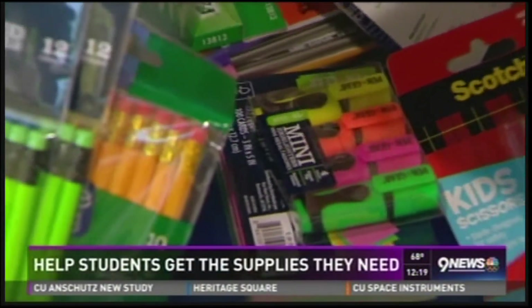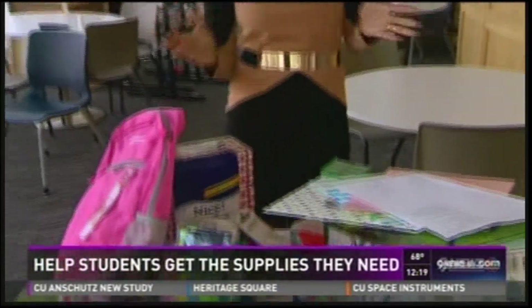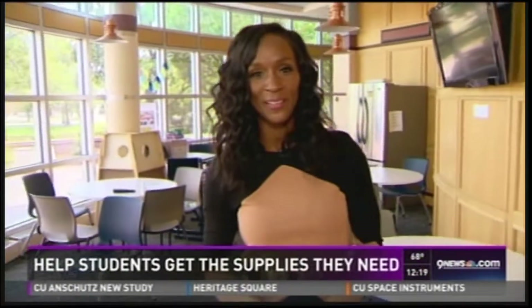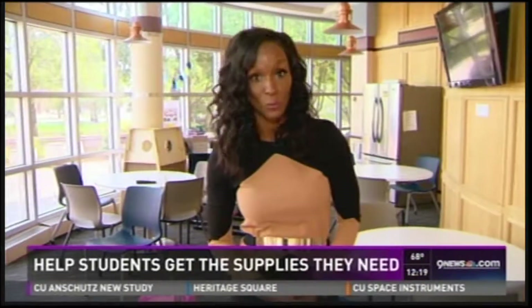For most students, there's still time to get all of these supplies. But for some students in Aurora, the bell has already rung — some of those schools started today. 9 News reporter Amelia Earhart has more on reminders for parents, students, and pretty much anyone who drives through school zones.